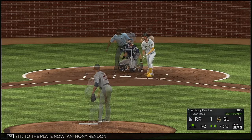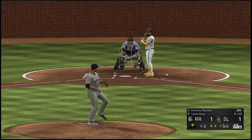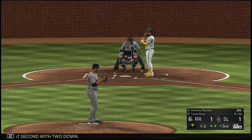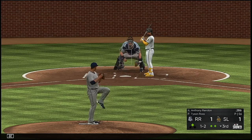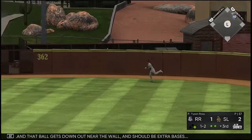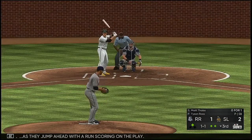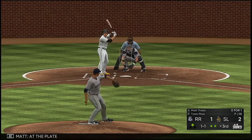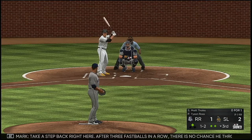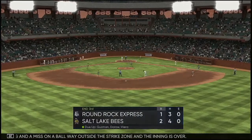At the plate now, Anthony Rendon — fouled off, and another foul ball. Trout at second with two down. Lifted in the air toward the line in right — and that ball gets down out near the wall and should be extra bases. In at second safely as they jump ahead with a run scoring on the play. At the plate, Matt Sice — they have him looking awfully confused up there right now, it's one and two. After three fastballs in a row, there is no chance he throws you a fourth. A swing and a miss on a ball way outside the strike zone, and the inning is over.